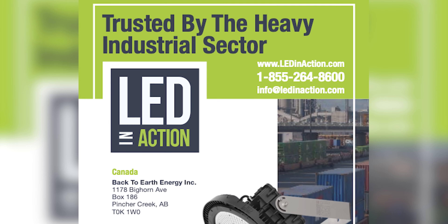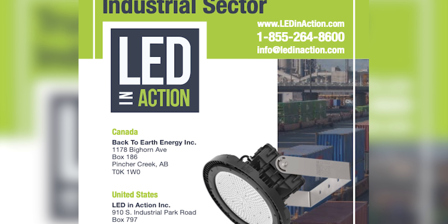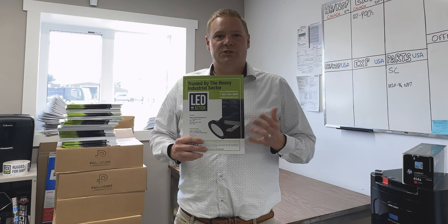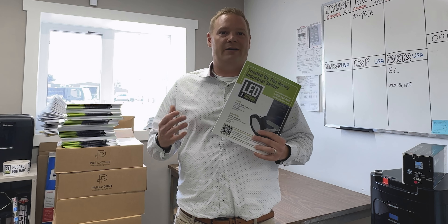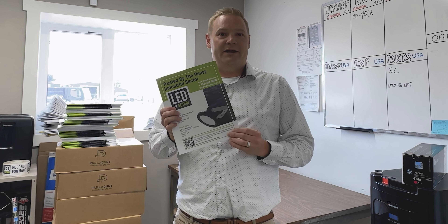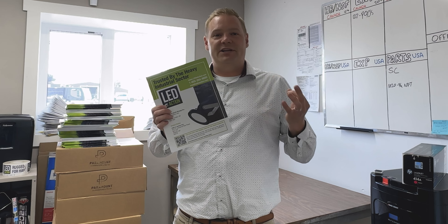Finally, on the back, you'll see we have a new part number generator. One of the tough learning curves with switching to LED lights is figuring out the part number matrix. That's why we've created the part number generator — all you have to do is answer three simple questions and we'll set out a part number for you. Go to our website and check that out.